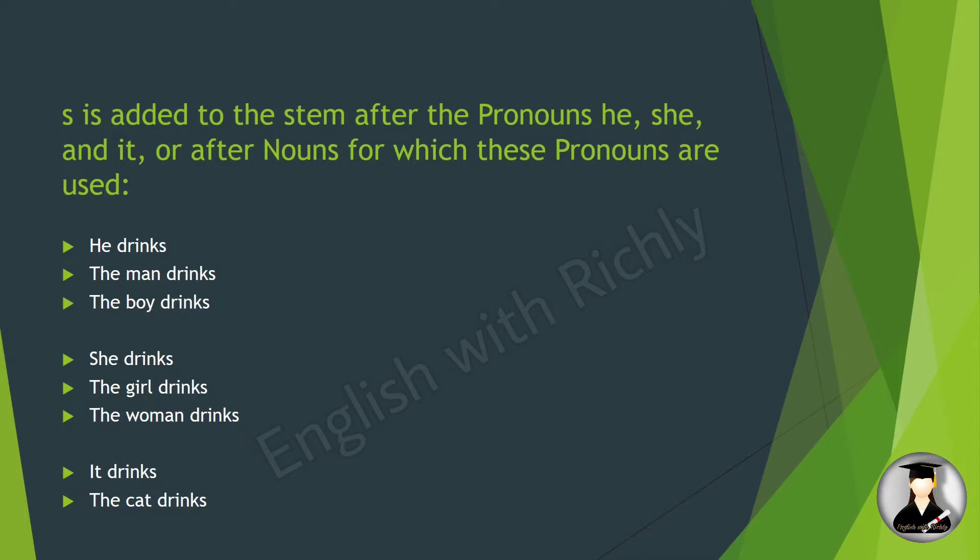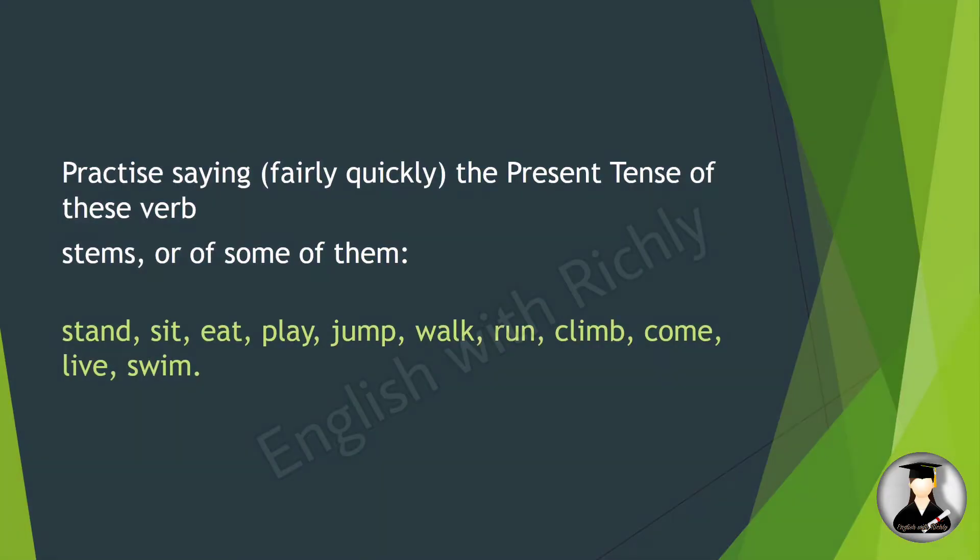Practice saying the present tense of these verb stems: stand, sit, eat, play, jump, walk, run, climb, come, live, swim.